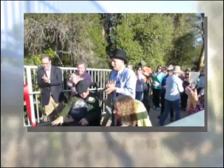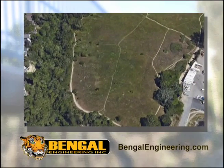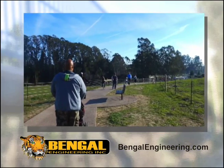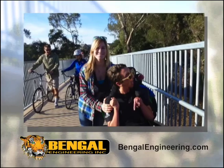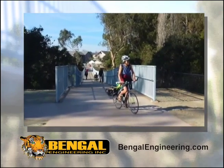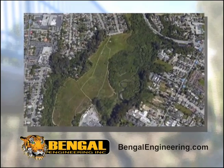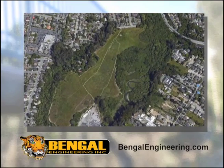The Arana Gulch is Santa Cruz's only greenbelt located in an urban area. The city wanted a trail system that provided greater access for wheelchairs, pedestrians, children in strollers, and bicycles. Engineering a green space that serves the people of Santa Cruz was a challenging but gratifying project.